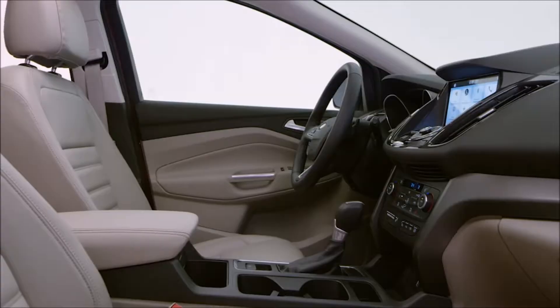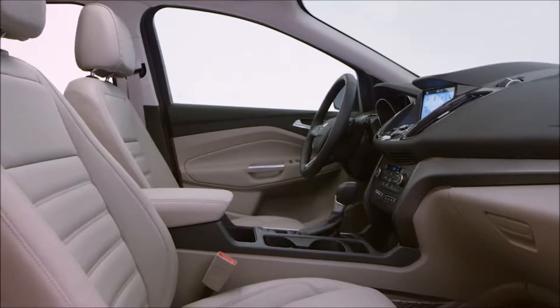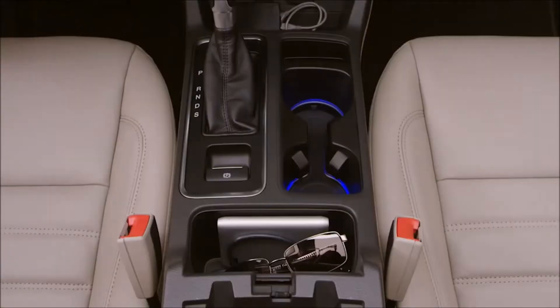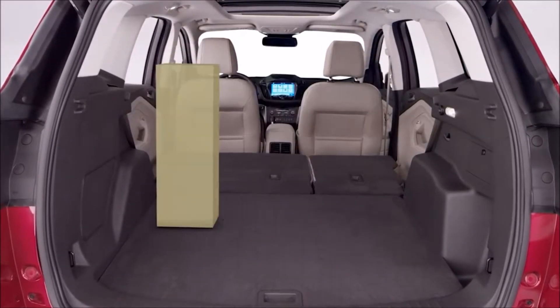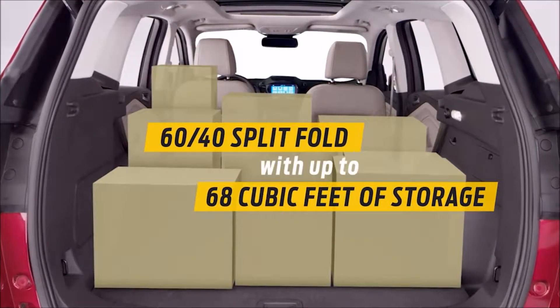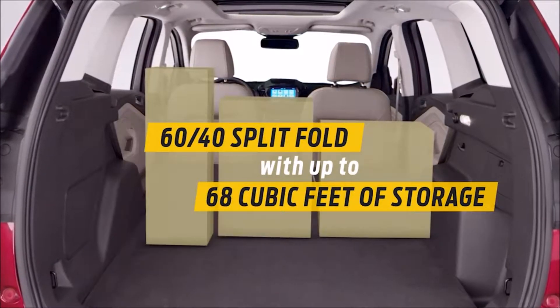Number two: interior storage. The redesigned interior provides more room so you can carry more things. In the back, the rear seats fold flat, holding snowboards one day, your dog and all her toys the next.